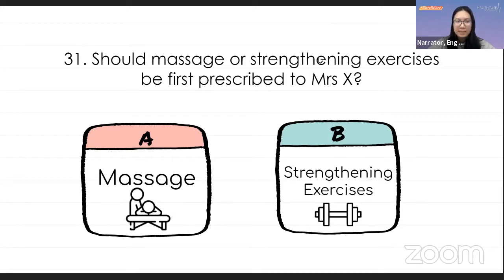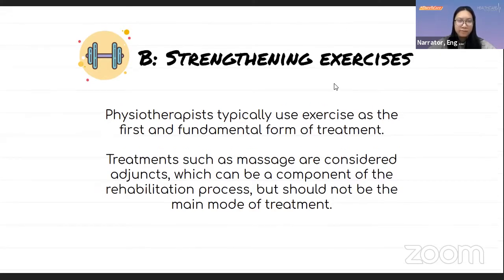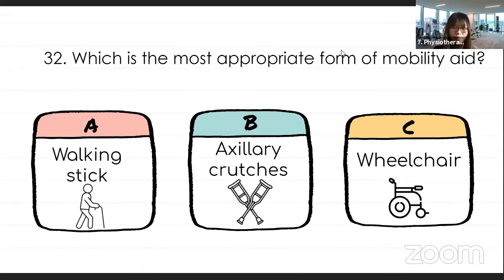Mrs. X had ligament reconstruction surgery two days ago and still has pain in her affected ankle. She hopes to walk independently. As the physiotherapist, should massage or strengthening exercises be first prescribed? A) Massage, or B) Strengthening exercises? The correct answer is B — physiotherapists typically use exercise as the first and fundamental form of treatment. Treatments such as massage are considered adjuncts. Mrs. X asks if it is possible to move around after surgery since she was told not to place weight on her affected ankle. Mobility aids such as crutches and walking sticks help transfer body weight away from the injured ankle.